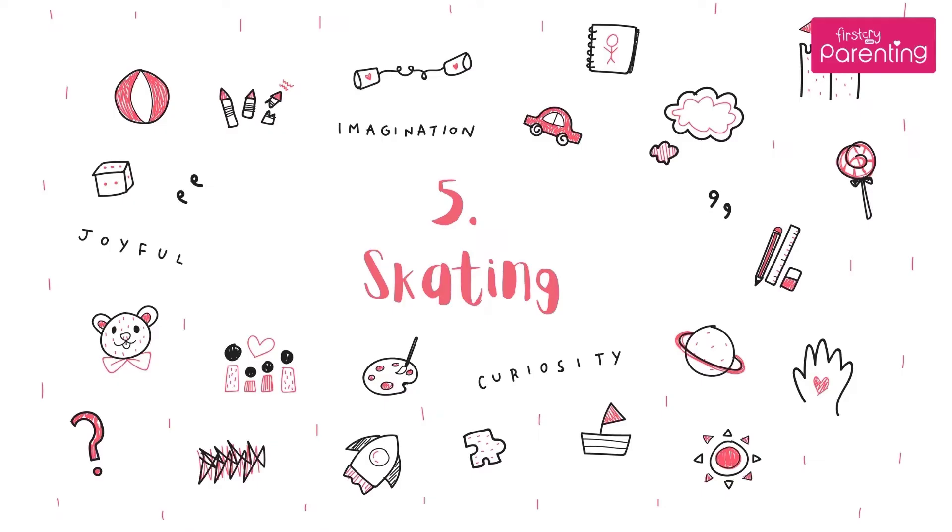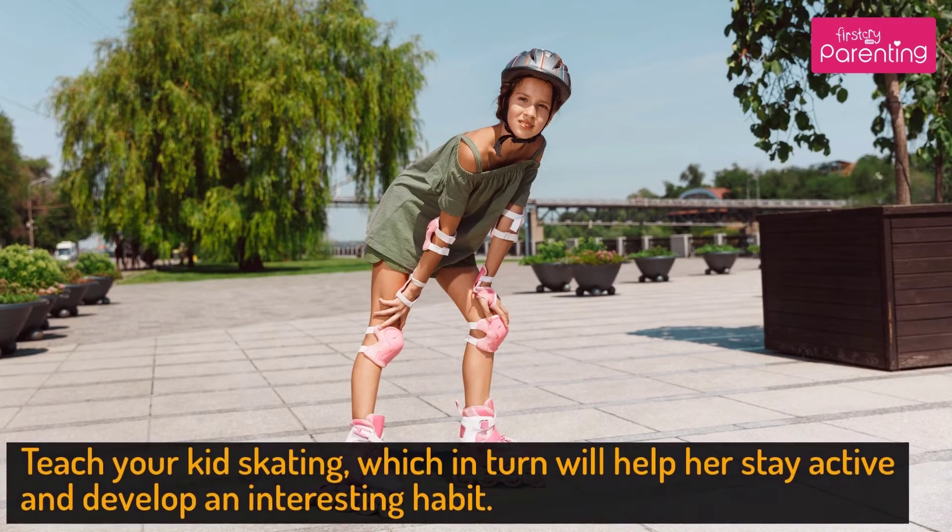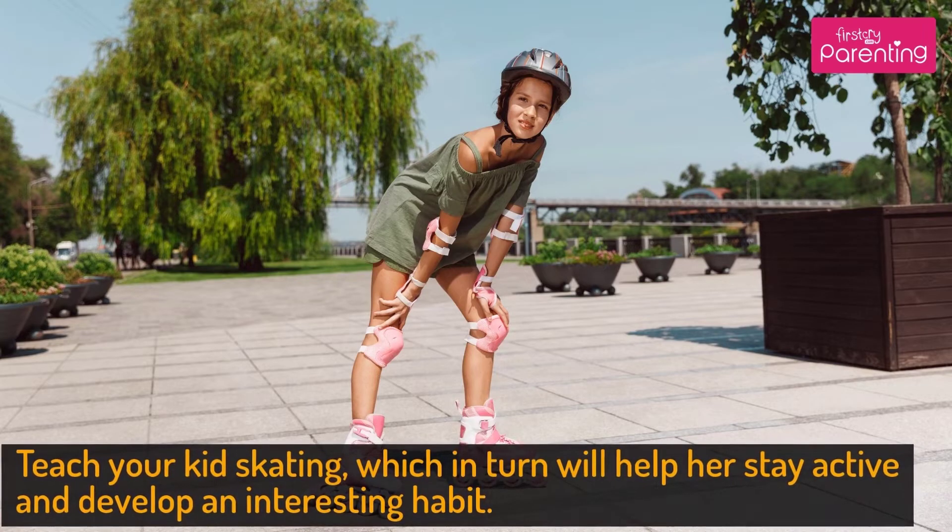Activity No. 5: Skating. Teach your kid skating, which in turn will help her stay active and develop an interesting habit.